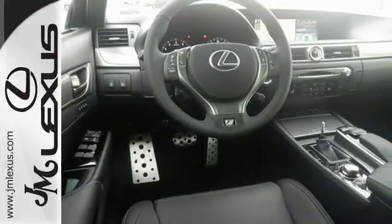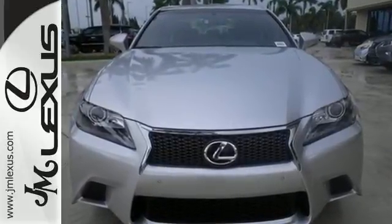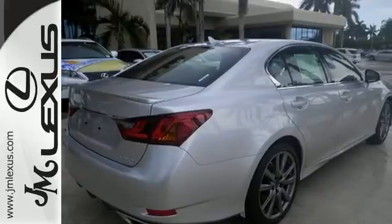Feel the comfort of heated front seats with memory settings and experience the unmatched technology of keyless entry, a power adjustable steering wheel and climate control.